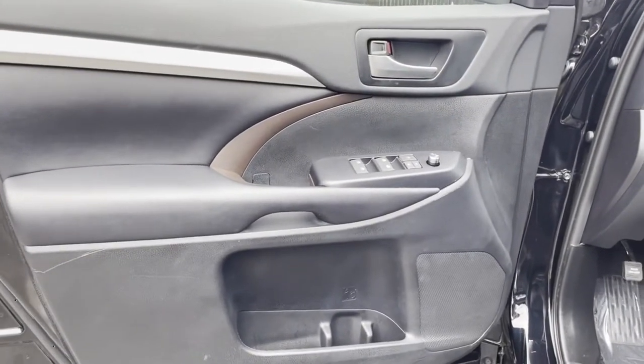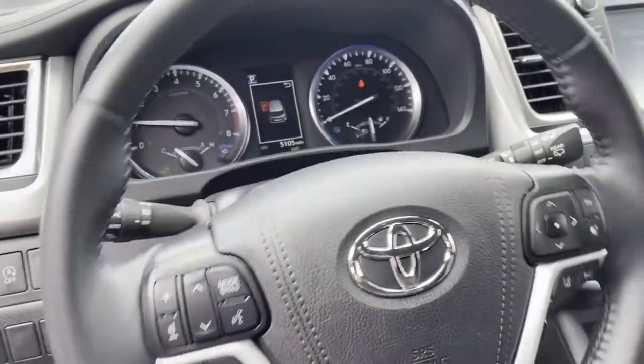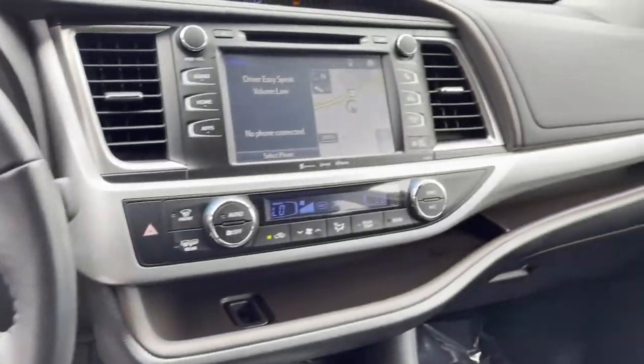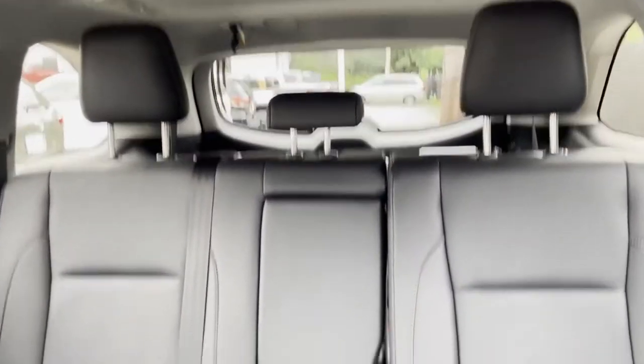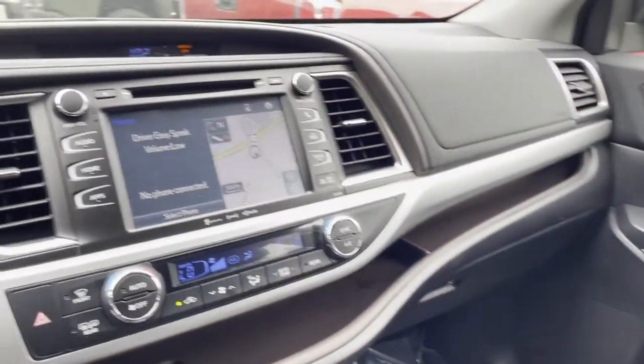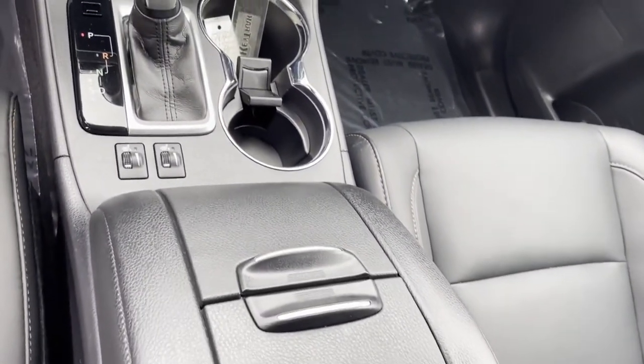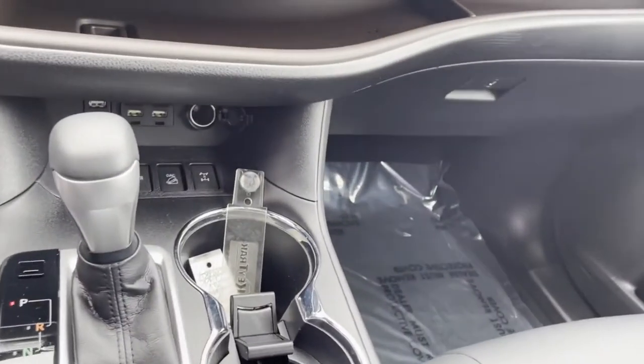Lane departure warning, satellite radio, navigation, multi-zone air conditioning, blind spot monitor, all-wheel drive, third-row seating, heated side view mirrors, leather seats, moonroof, backup camera, tinted windows, rear air conditioning, power driver seat, power passenger seat.